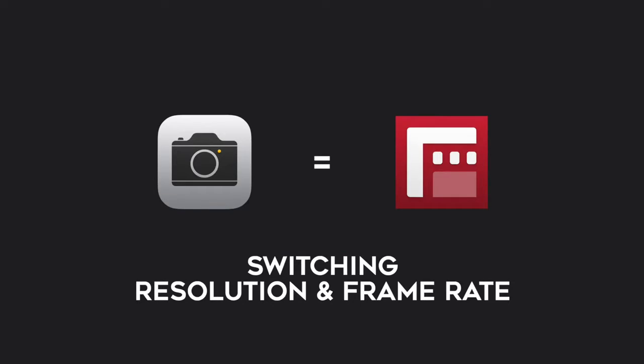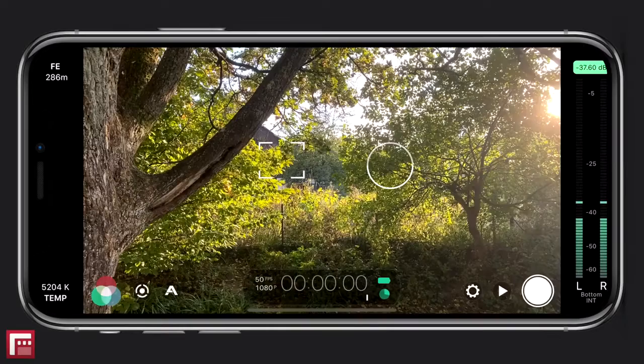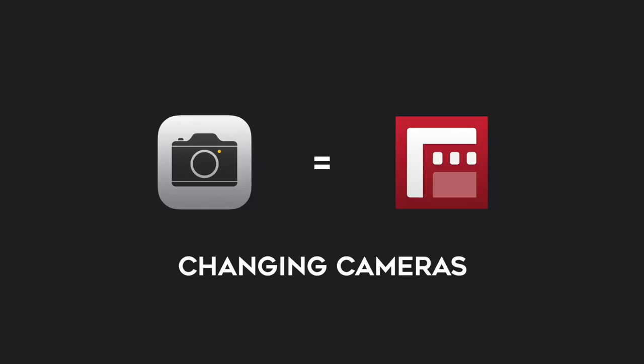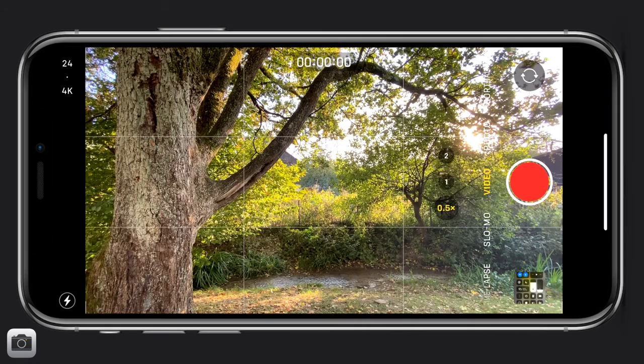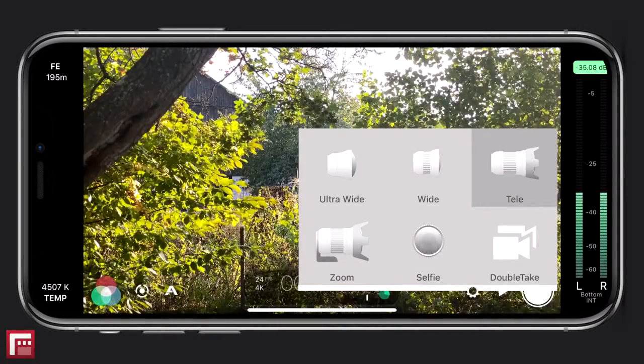The third similarity would be switching resolution and frame rates. On the standard camera app, you have your current resolution and frame rate displayed at the very top left, and you can change that by tapping on one of them. With Filmic Pro, you have your resolution and frame rate displayed at the bottom where the time code is, and to change it you will find the settings under the gear icon. The last similarity would be changing cameras — on both apps with my iPhone 11 Pro, I'm able to select all three lenses and switch between them.